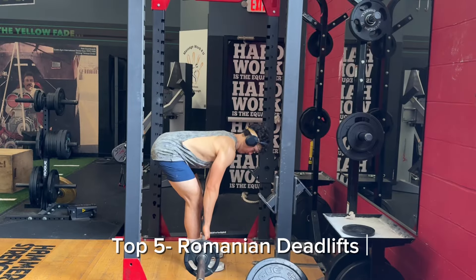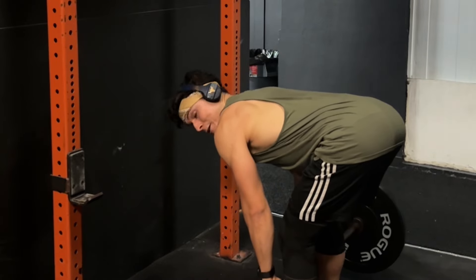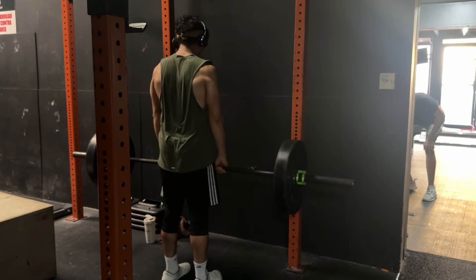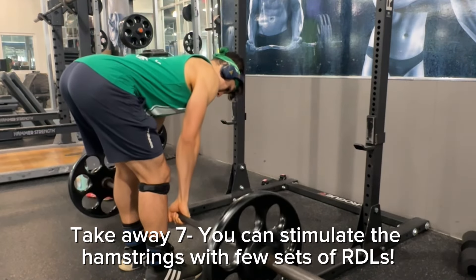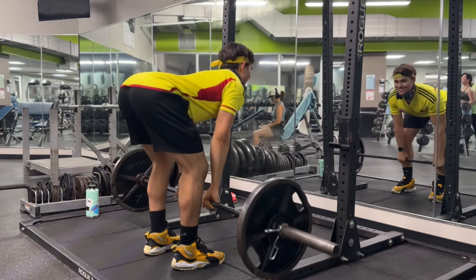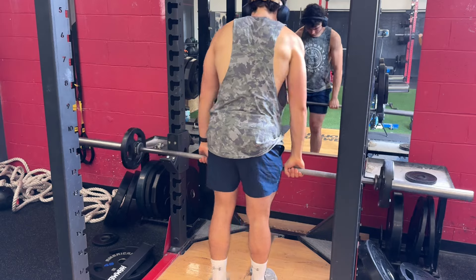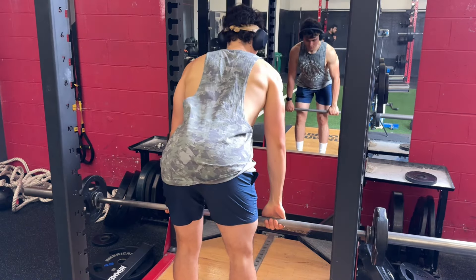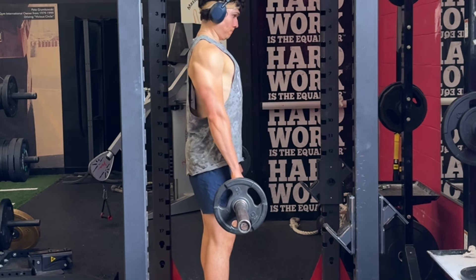Number five is Romanian deadlifts. I get sore for two days minimum after doing them — with only two sets you really feel your hamstrings and glutes working. You can do them with dumbbells, trap bars, barbells, resistance bands, or one leg at a time. On the eccentric, imagine a rope pulling you from behind so you drive your glutes away — this keeps the bar close to your body and maximizes hamstring focus. On the way up, contract your glutes as much as possible.